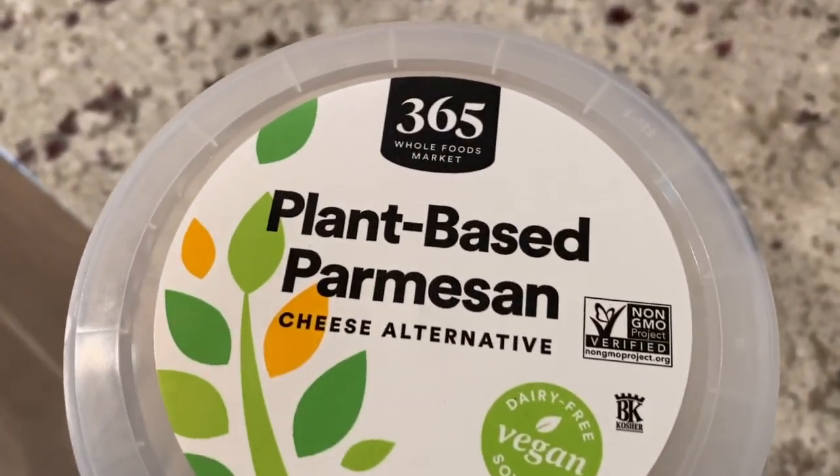We're going to get to use this new vegan parmesan that I just found at Whole Foods, which is pretty exciting!